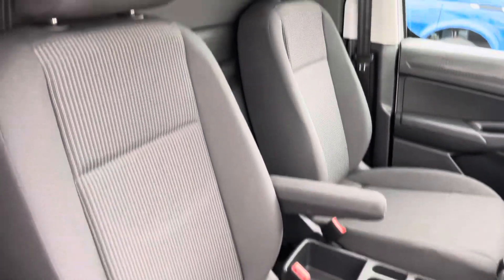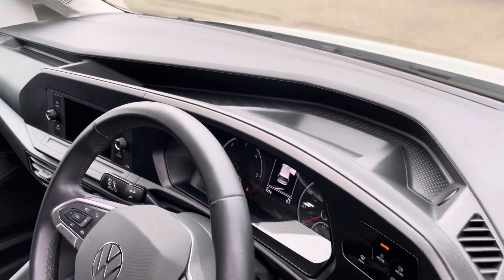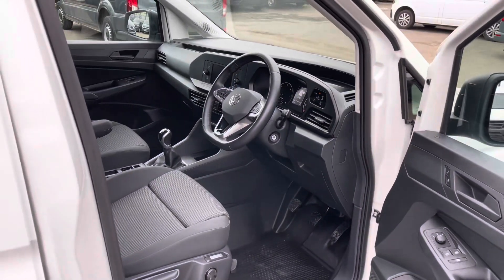We have your passenger seat and also your driver's seat, along with an armrest to increase comfort on all long and short journeys. As we pan back around the dashboard we get another look at the smaller storage compartments, perfect for any smaller personal belongings.